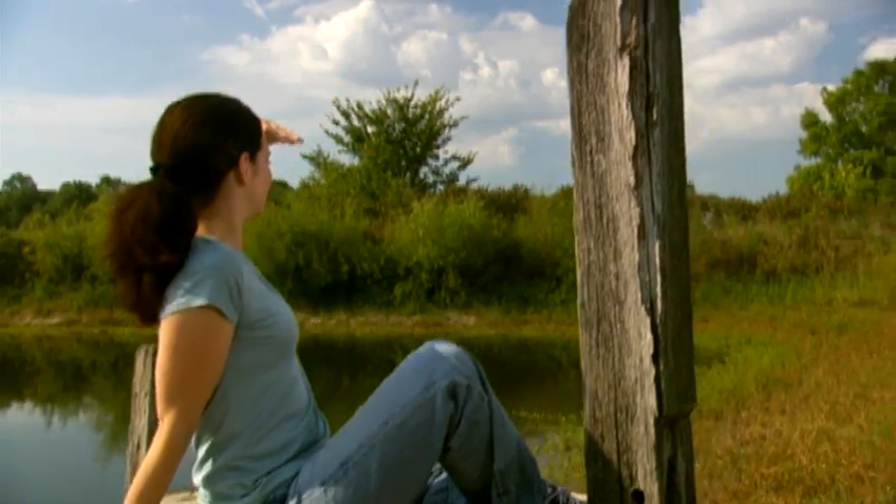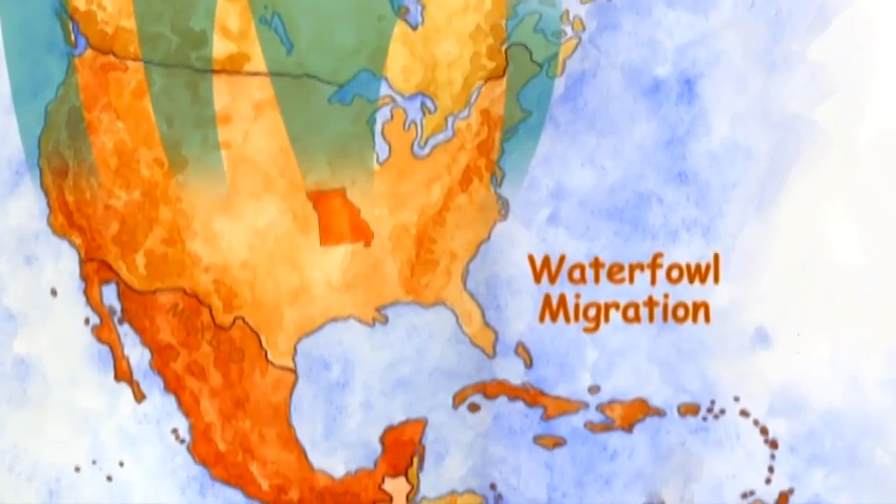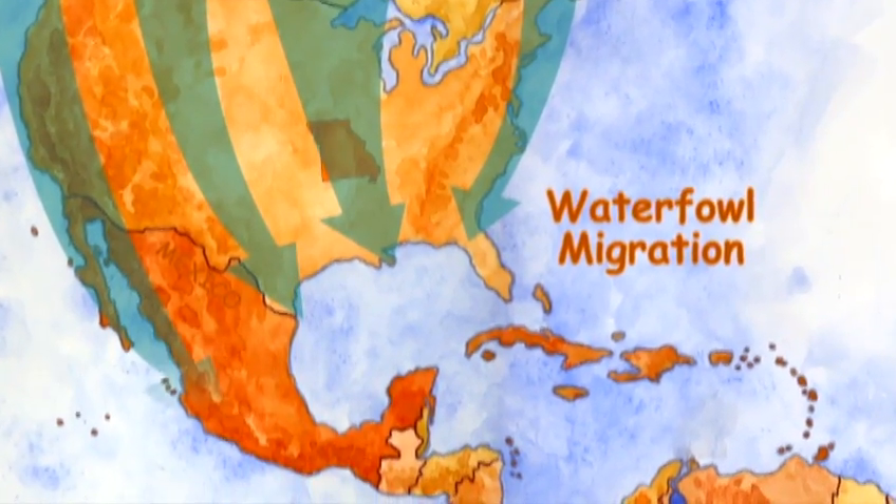What do you think of when you hear the word migration? I know what I think of: geese. We're all aware of the waterfowl migration that passes overhead every spring and fall.